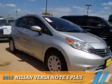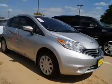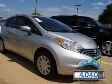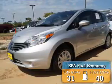Presenting the 2015 Nissan Versa Note. It's powered by a 1.6-liter 4-cylinder engine and a continuously variable transmission. With fewer than 5,000 miles, this vehicle is like new. Great fuel efficiency saves you money by requiring fewer trips to the gas station.